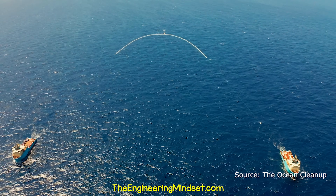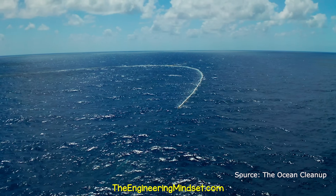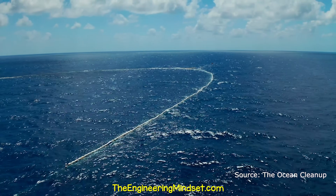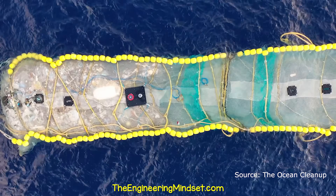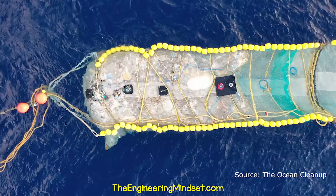A non-profit called Ocean Cleanup is creating artificial coastlines to capture large quantities of trash. A long U-shaped barrier, sitting 3 metres deep, is towed through the water at around 2 miles per hour. It collects trash and guides this to the retention zone at the far end. They have plans to scale this into a fleet of systems to clean up the Great Pacific Garbage Patch.